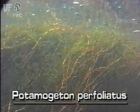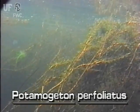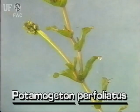Clasped pondweed grows from a network of rhizomes. Its stems are from one to ten feet long. The round stem is usually light brown and thicker than other pondweeds.